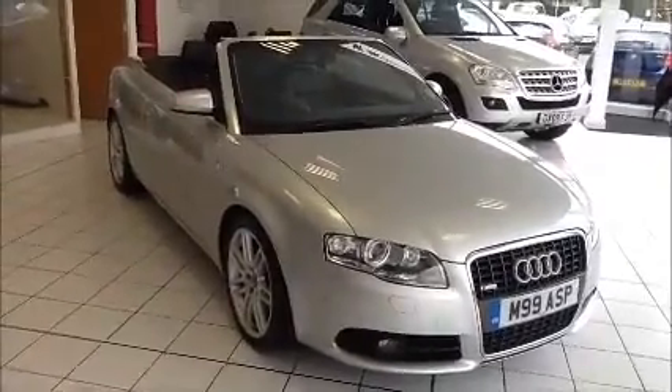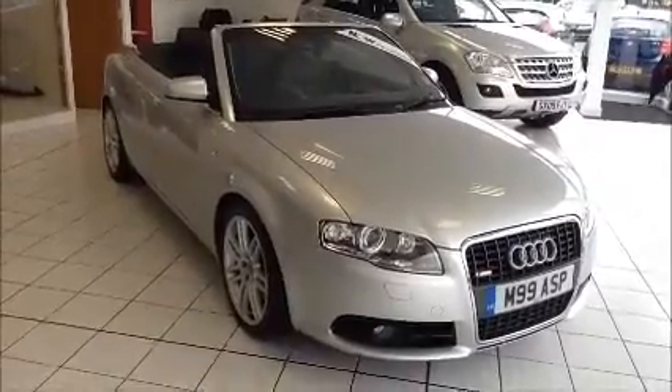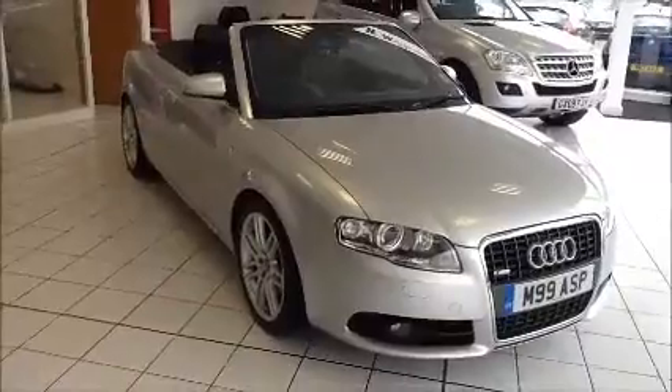Welcome to Now Approved. Here today we have an Audi A4 SE TFSI convertible, six-speed manual, petrol, finished in metallic silver.